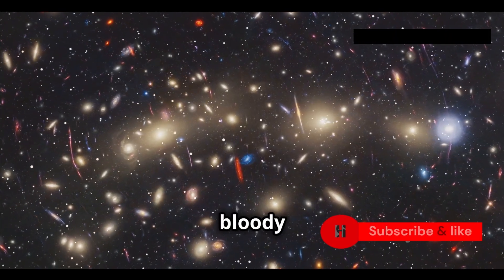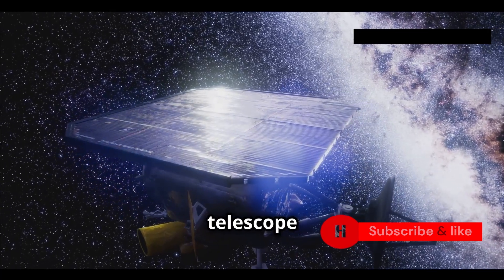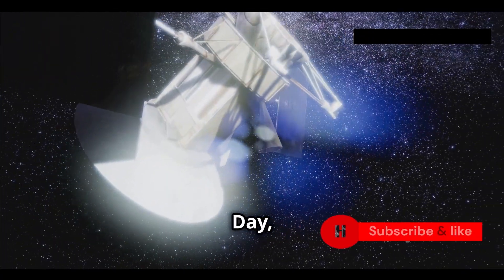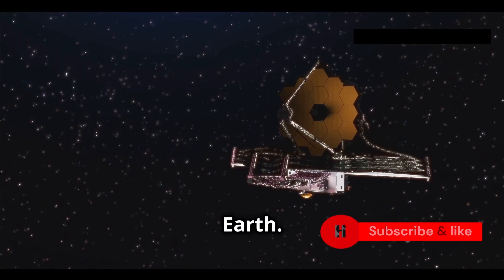The James Webb Space Telescope is a marvel of modern science. It's the most powerful space telescope ever built. NASA launched it on Christmas Day 2021. This thing orbits the sun about a million miles from Earth.